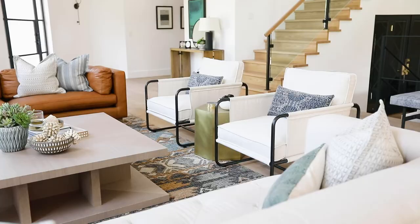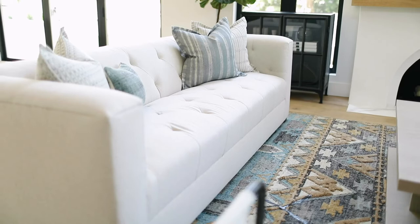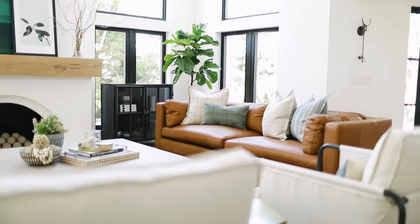The furniture is what really warms this place up and brings in that Spanish modern feel. For a slightly more eclectic look, we did two sofas that are slightly different in styles on opposite sides of the fireplace. One has more tufting and one is a camel leather, but both bring so much texture and depth.